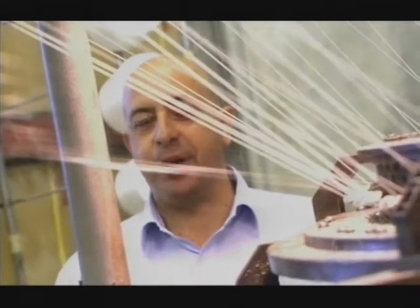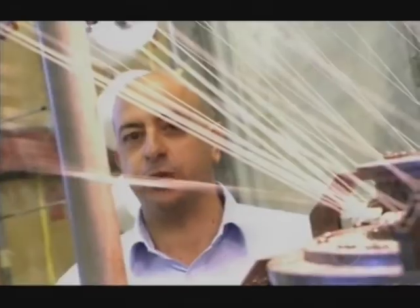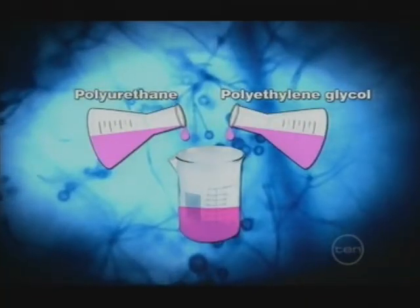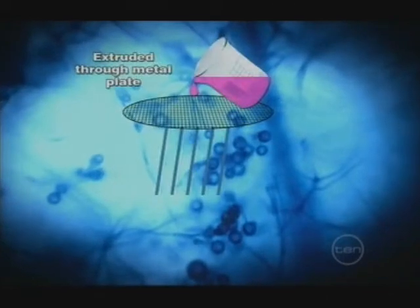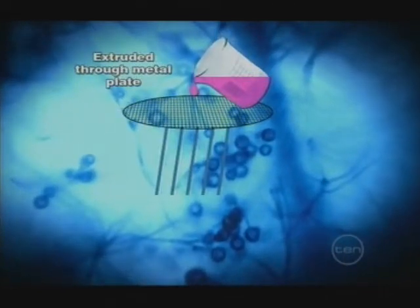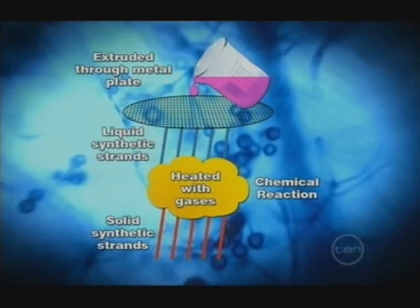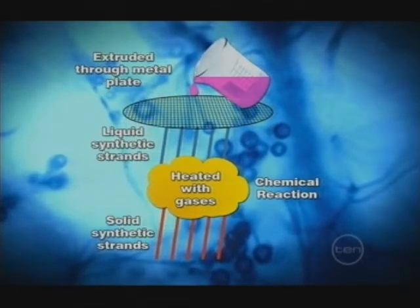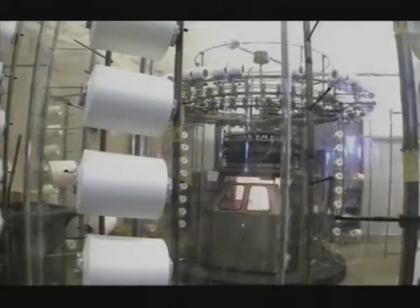Before we make the fabric, the elastane thread must be produced. A chemical solution of polyurethane and polyethylene glycol is forced through a metal plate to form strands of liquid. Hot gas sets off a chemical reaction to form solid strands. The strands are then bundled together to produce a thread of desired thickness or count, and transferred onto spools.